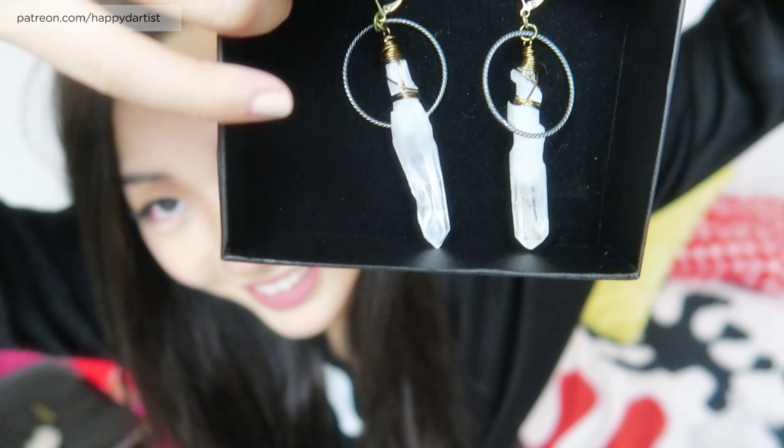So the first gift I have - these are from my good friend Daisy who lives in Seattle and they are these beautiful quartz earrings, so let me put them in the box for you. They look so good against dark hair and I love them. I am a huge crystal fan and she knew that I would love them, so she picked out like the perfect earrings for me. So thank you Daisy!